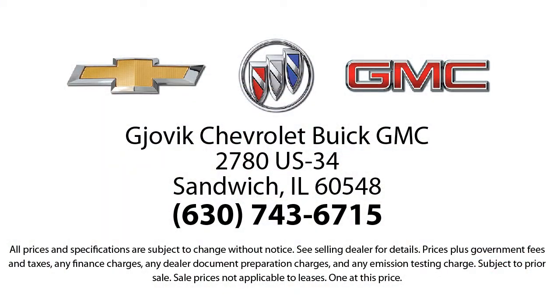courteous atmosphere and low-pressure GM certified sales team make it easy to select a quality car or truck from our large selection of new and GM certified vehicles.